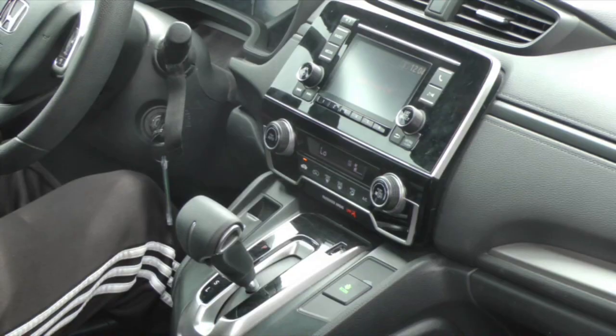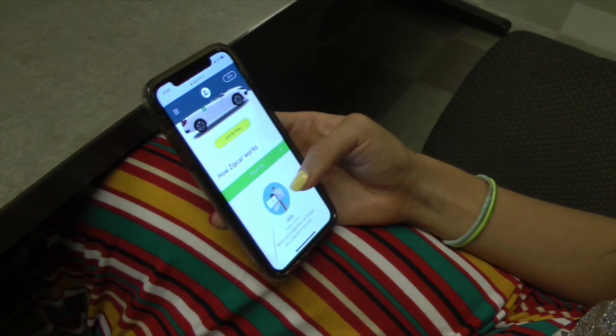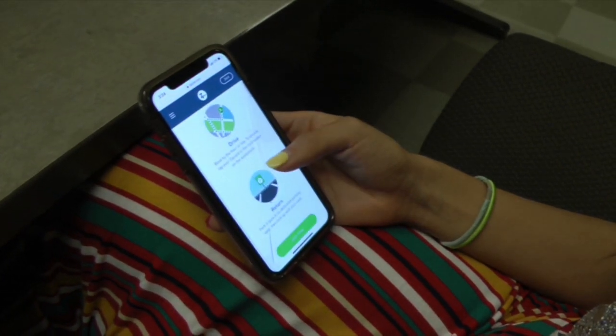Primo says money is saved by not having the responsibilities of maintaining a car. You have to put gas in it, you have to make car payments, you have to make insurance payments. And if you're a student, you have to pay for parking. Students can sign up for the service on the Zipcar website.